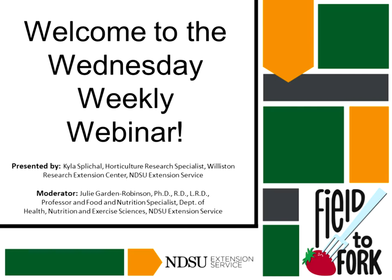Welcome to this week's Wednesday weekly webinar and we hope you continue to join us. We have ten in all. I'm your moderator Julie Garden Robinson and I'm a professor and food and nutrition specialist. I work for the NDSU Extension Service and we're really happy to have the nice turnout we've had on these webinars.